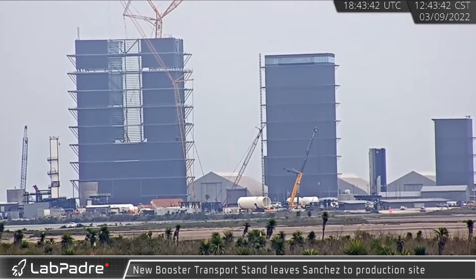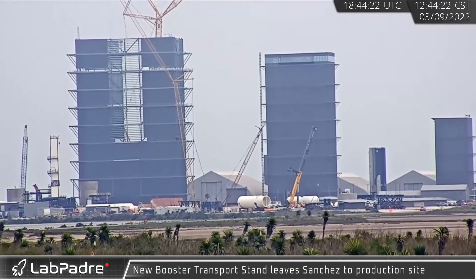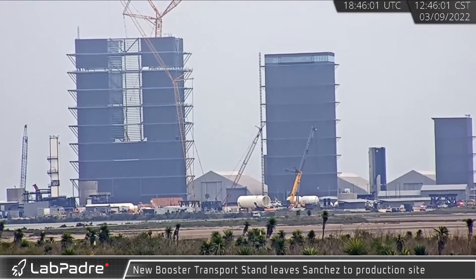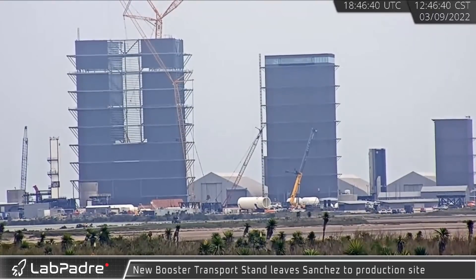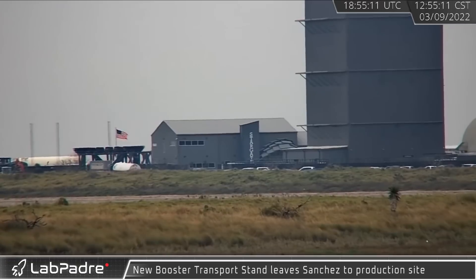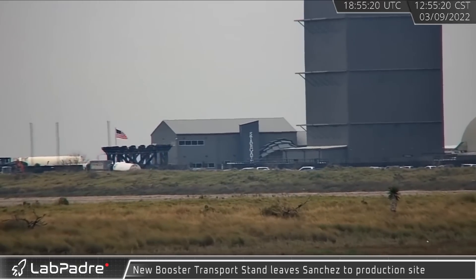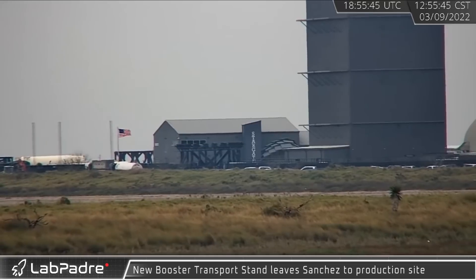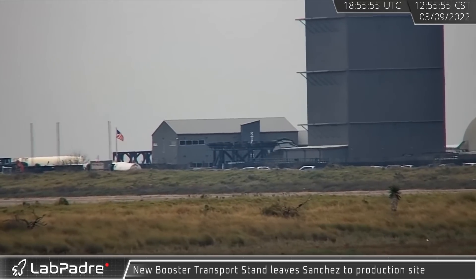A new booster transport stand was seen leaving Sanchez on its way to the production site. This will be SpaceX's third hydraulically actuated Super Heavy transport stand — a critical component in the transport and final stacking of the Super Heavy boosters. The newly modified transport stand for Booster 4 was seen headed to the orbital launch site on Friday, while the third is being used to hold Booster 5 in the rocket garden.